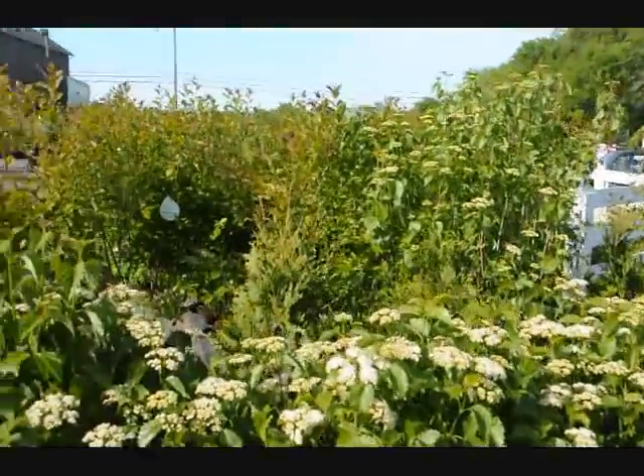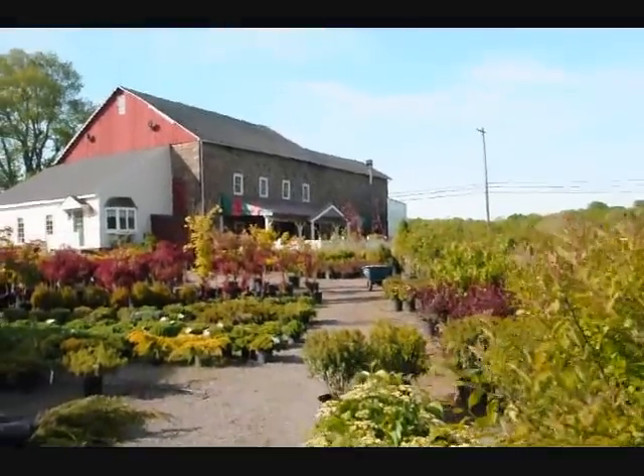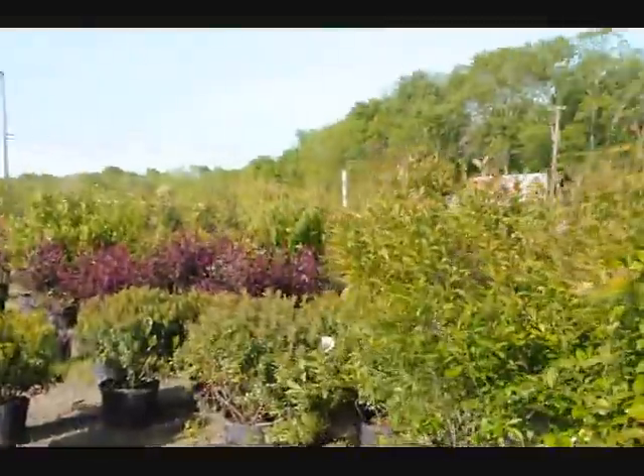We have lots of them here at Highland Hill Farm, as well as other trees, plants, and shrubs for you to come look at. Give us a call at 215-651-8329.